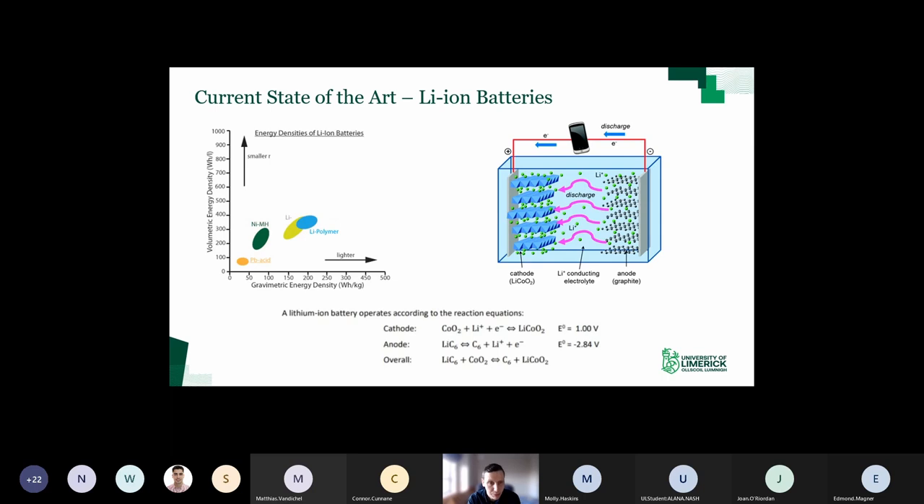Lithium ion batteries are the dominant rechargeable battery technology on the market, and for good reason: they have the highest energy density, both gravimetric and volumetric. That's related to lithium's position on the periodic table - atomic number three, so it's a very light element with a small volume. It also has a very low reduction potential versus a standard hydrogen electrode, which means if you couple it with a cathode material that has a high working potential, you maximize the voltage and therefore the energy density.